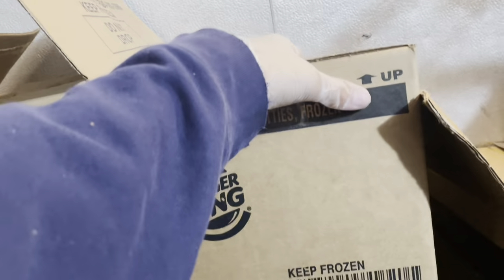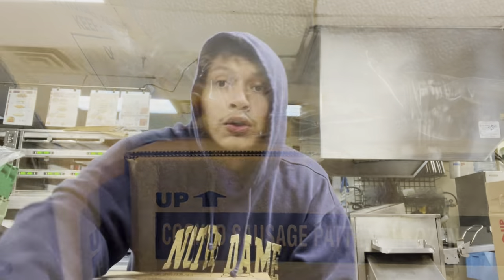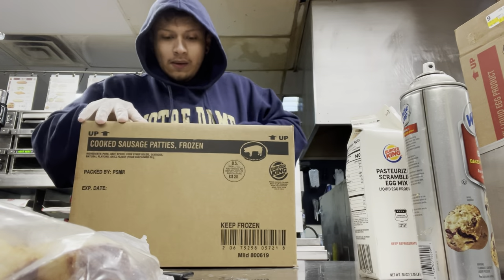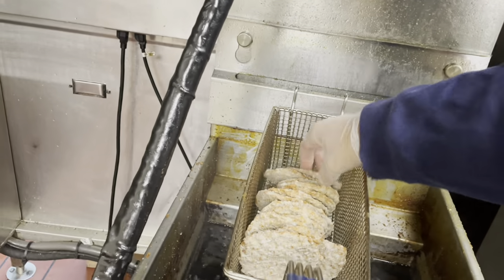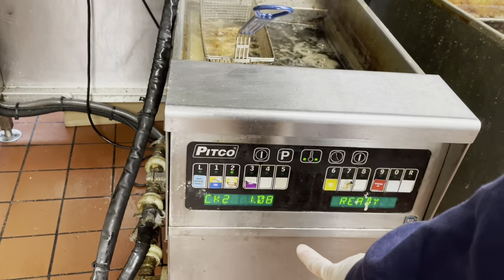This is our freezer — we have nuggets, fries, hash browns, onion rings, anything you can think of. We get cooked sausage patties and also French toast sticks because we sell those in the morning too. I'll drop a whole bunch of sausage because we do a lot. You drop them in a certain order so they cook right, then you hit the sausage timer. It's really fast.